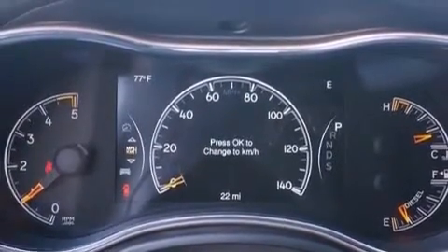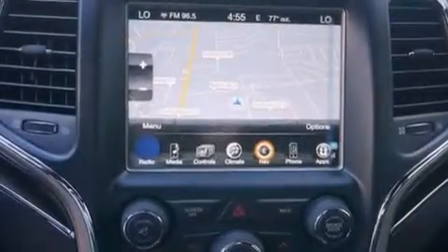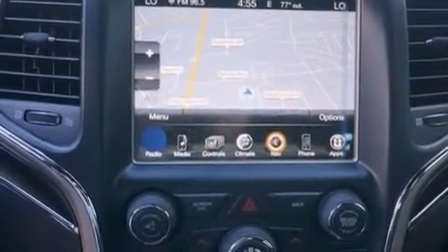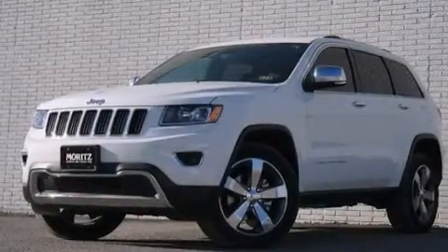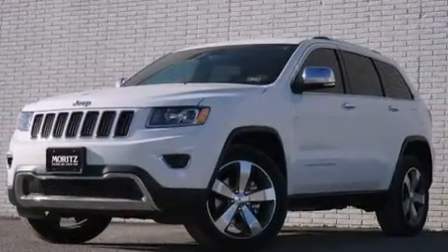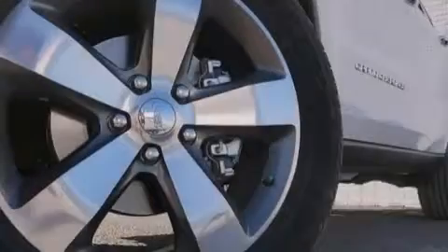Also included are leather seats, 12-volt power outlets, front and rear floor mats, a passenger side airbag, memory settings for the seat's positions so you can recall your favorite alignment with the push of one button, and 10 perfectly positioned speakers producing great sound quality throughout the cabin.